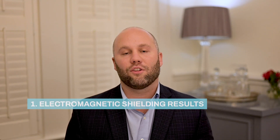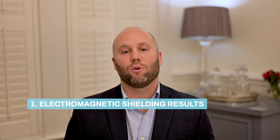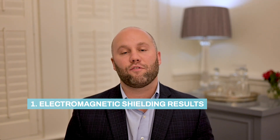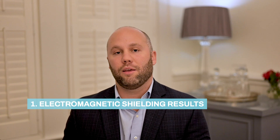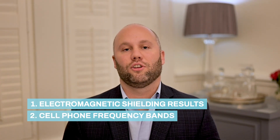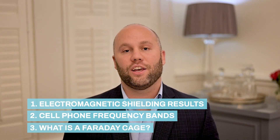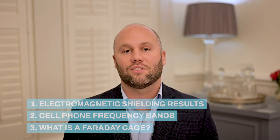In this video, which is the second in our educational series, we are going to prove to you that our underwear is actually working and protecting you by using a Faraday cage. We are protecting you from the harmful EMF or RF radiation your cell phones and laptops emit. Then we'll cover what types of frequencies your cell phone uses, and at the end, we'll talk about what a Faraday cage is and its history. If you like the content, please hit that like or subscribe button.